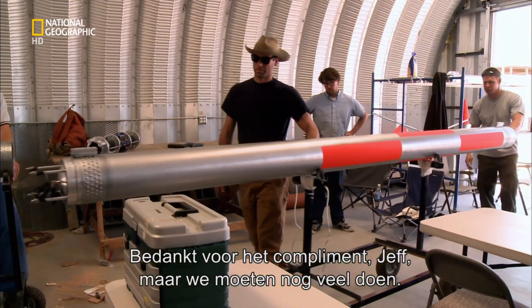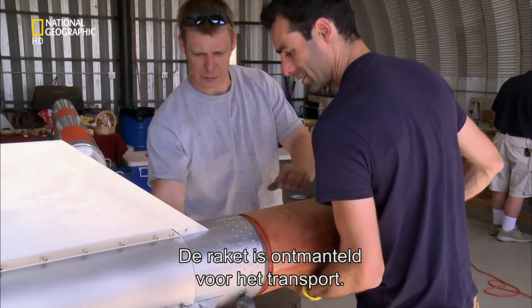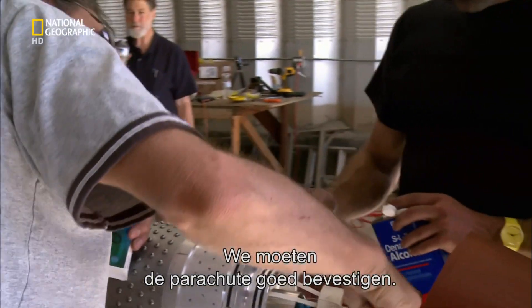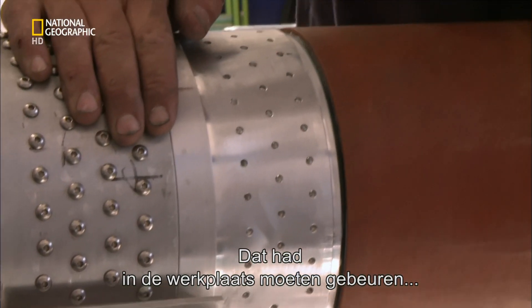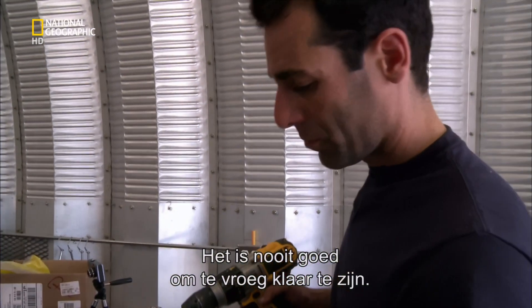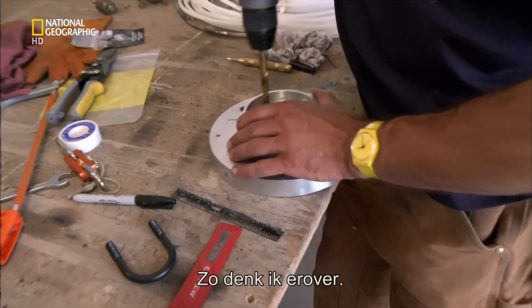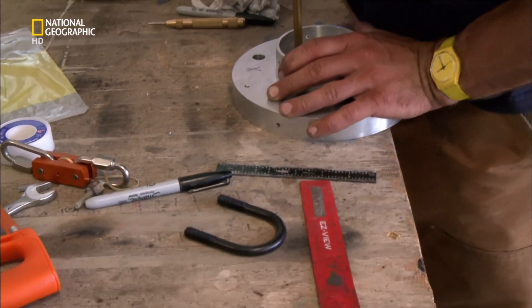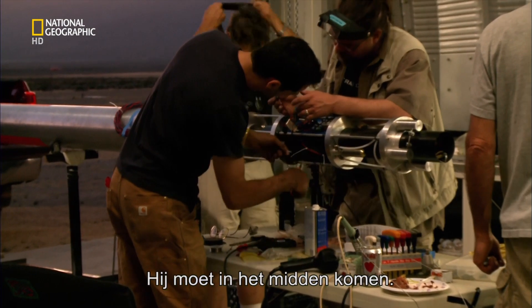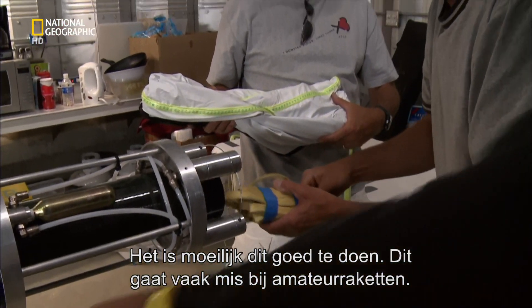We still have a ton of work to do and less than 20 hours to complete it. We took the rocket apart to transport it safely, so our first job is to reassemble it. It's absolutely critical we rig the parachute recovery system — we really should have sorted this out back in the shop. Now we have to figure out how to pack everything so the parachute comes out cleanly and at the right time. It's really hard to get right and one of the biggest causes of failure in amateur rocketry.